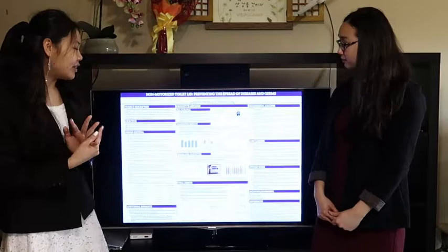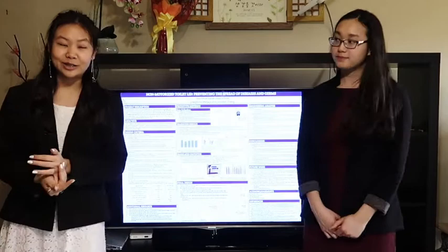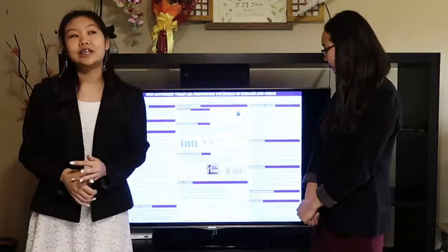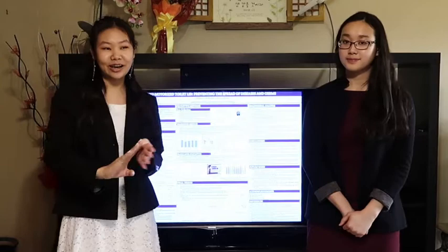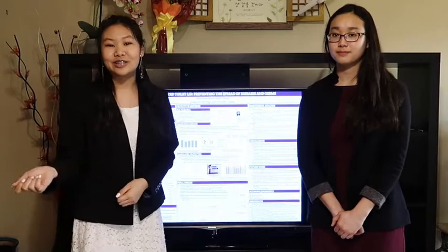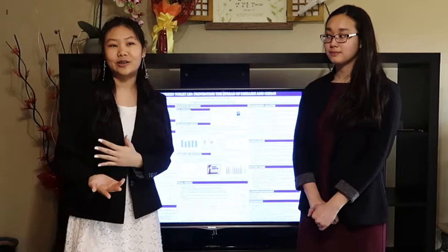In conclusion, we did find that the soft close system was the best for our product. For future work, we wanted to increase our data samples — so instead of just testing 10 times like we did, we wanted to do it 100 or 1,000 times to ensure the success and accuracy of our data. We also wanted to compare the hard close system, the soft close system, having a lid, and not having a lid — by swabbing bacteria growth on surrounding environments like mirrors, floors, sinks, and even toothbrushes — to see if the bacteria growth is actually different and if it did prevent the spread of diseases and germs, since bacteria growth is a good indicator of that.